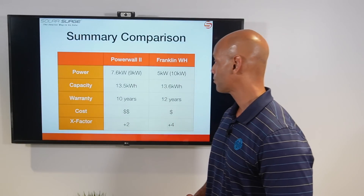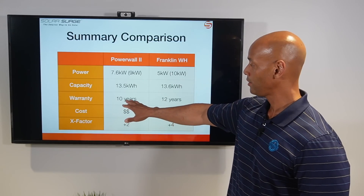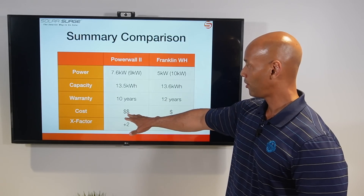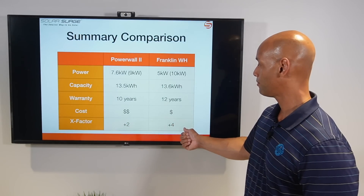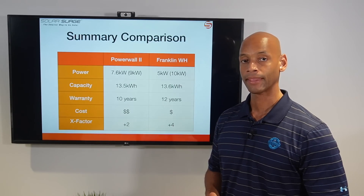Looking at the summary comparison: in terms of power, it's 7.6 kilowatts continuous and 9 kilowatts surge for the Powerwall, compared to 5 kilowatts continuous and 10 kilowatts surge for the Franklin Whole Home. Storage capacity is 13.5 kilowatt hours versus 13.6 kilowatt hours — virtually identical with a slight advantage to Franklin. Warranty is 10 years on Powerwall versus 12 years on Franklin. Powerwall has slightly higher cost for whole-house backup. X-Factor is plus two points for Powerwall and plus four for Franklin, for features like smart circuit control and generator integration.